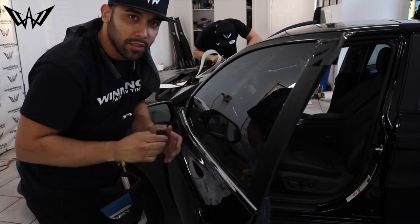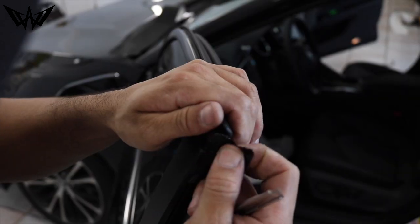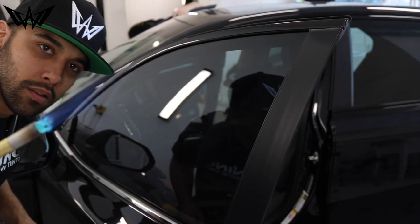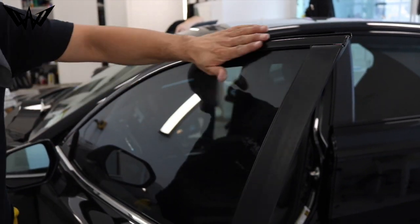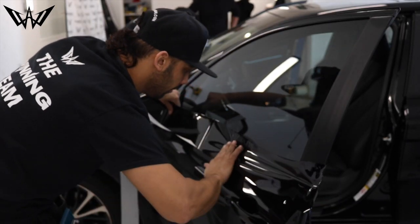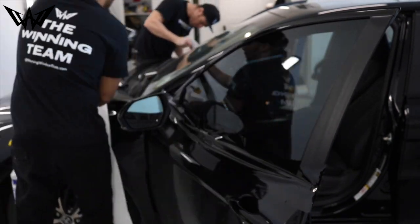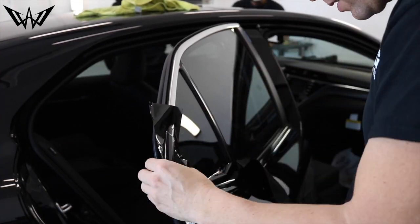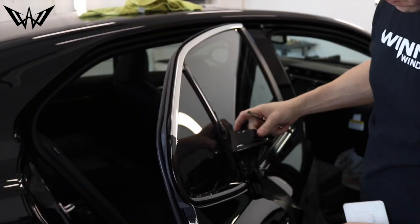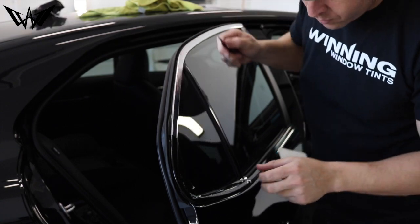Hello everyone, welcome back to my channel. All right, all my winners.